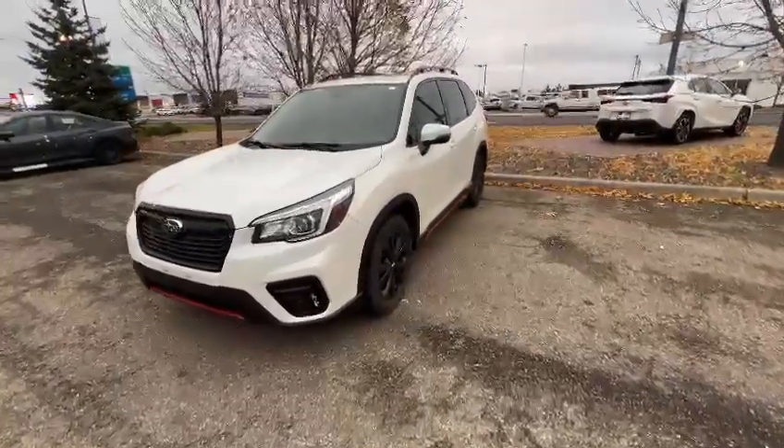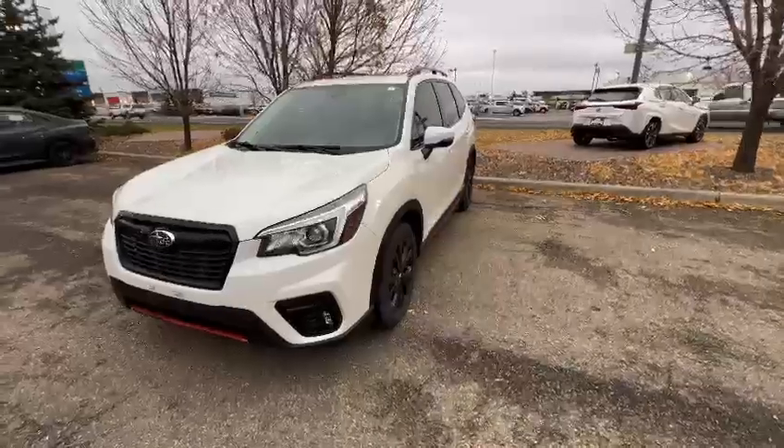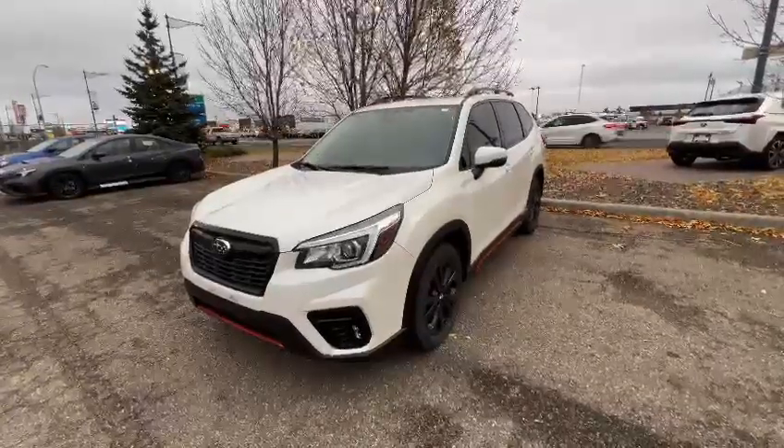Hi Melissa, this is Miguel here from Raleigh Subaru in Edmonton. I hope you're having a great morning — I just wanted to send you a quick video here on one of the used Foresters that we have available here at the store.